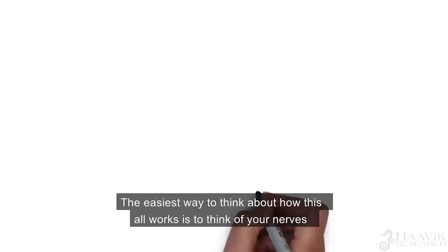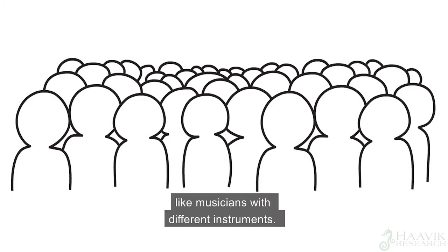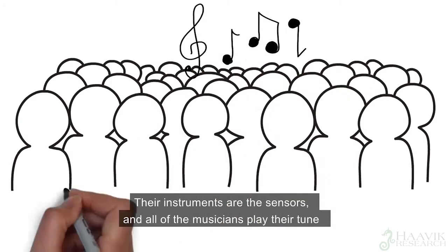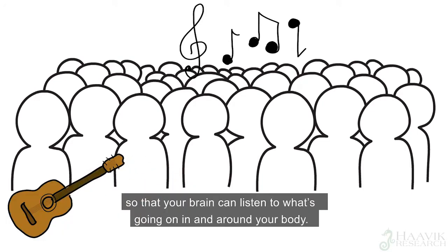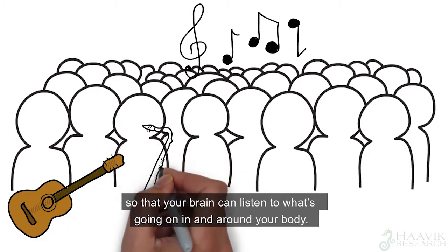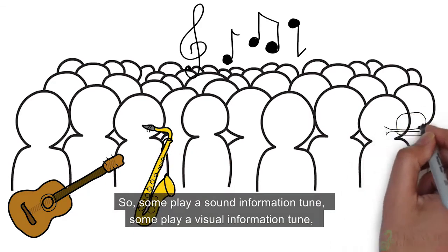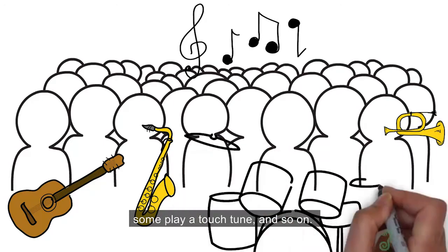The easiest way to think about how this all works is to think of your nerves like musicians with different instruments. Their instruments are the sensors, and all of the musicians play their tune so that your brain can listen to what's going on in and around your body. So some play a sound information tune, some play a visual information tune, some play a touch tune, and so on.